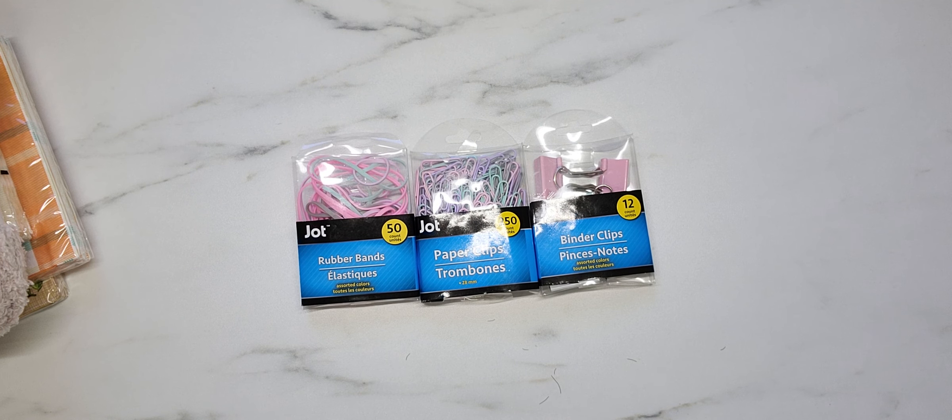Anyway, guys, that is it for this little Dollar Tree haul. I hope everyone has a wonderful rest of your day, hope to see some of you over at our sale tonight, and until the next video, take care, bye!